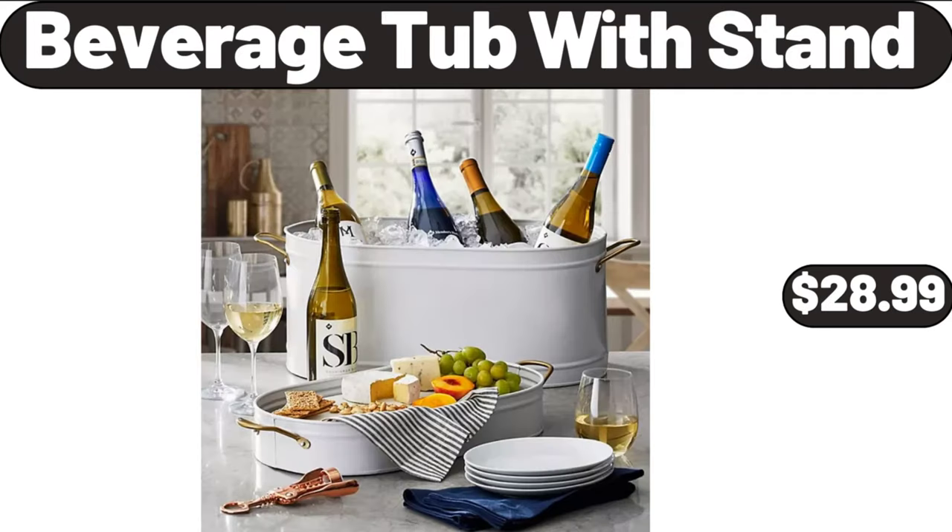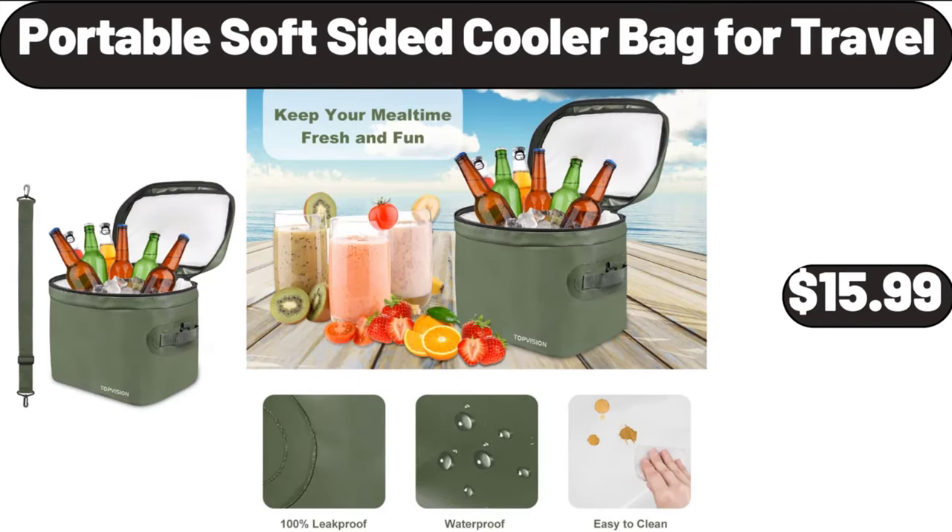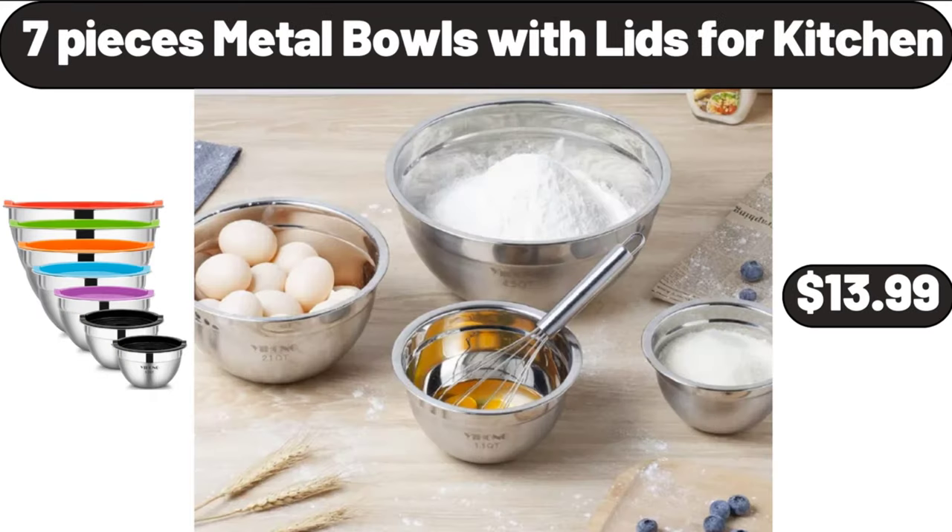Beverage Tub with Stand, $28.99. Portable Soft Sided Cooler Bag for Travel, $15.99. 7 Piece Metal Bowls with Lids for Kitchen, $13.99.